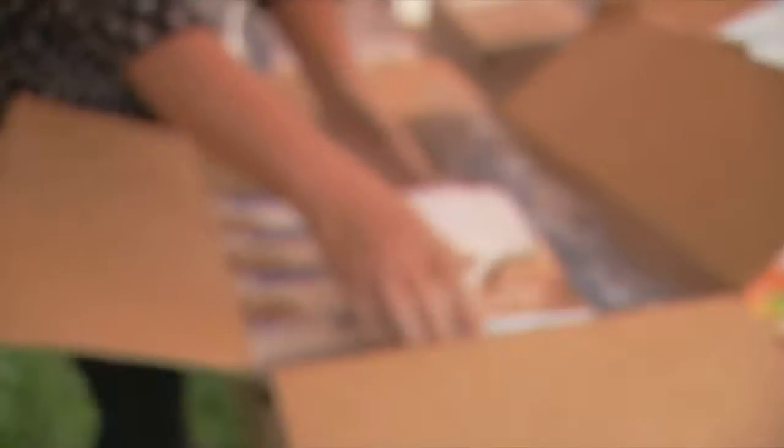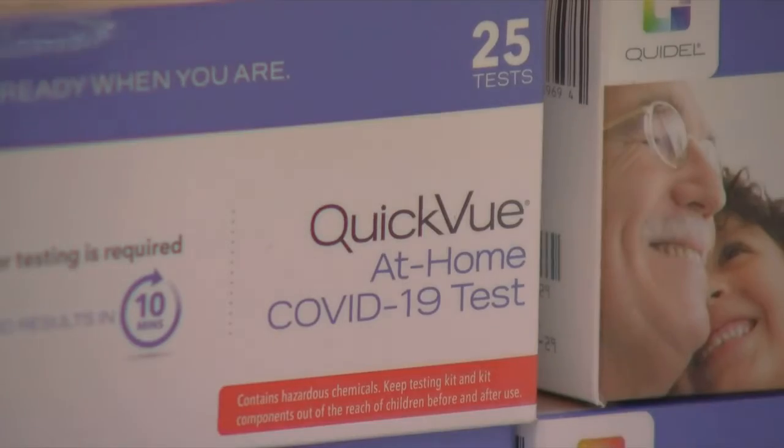In each test kit, there's enough for two household members to test three times per week. And it's a real simple process.